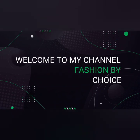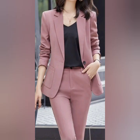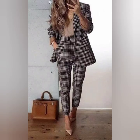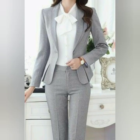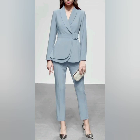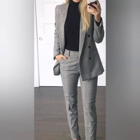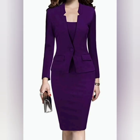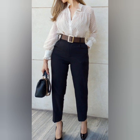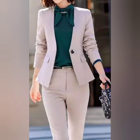Hey there, it's me Nimi. Welcome to my channel Fashion by Choice. Today I share beautiful outfits for ladies who work in office — business outfits and office wear. Look at this one, it looks so awesome and decent. I share beautiful color designs for all the business outfits for ladies — both professional and stylish.